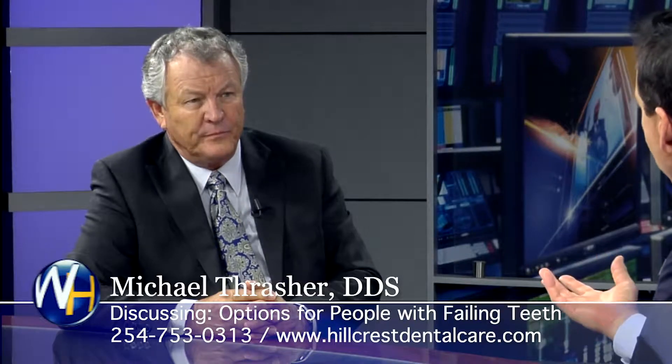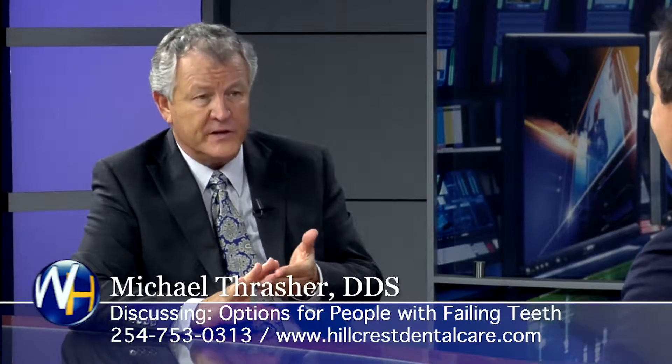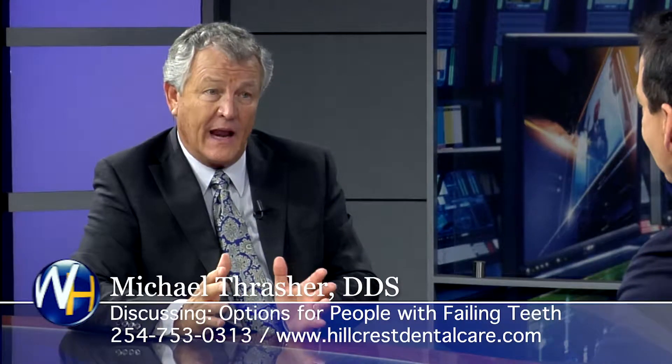So what if somebody needs a full amount of extractions and you can't save their teeth? Tell me about this implant process — what's it like, what can they expect? The process is really very simple, very efficient, and it's a minimal amount of time, which is what I like and they like.